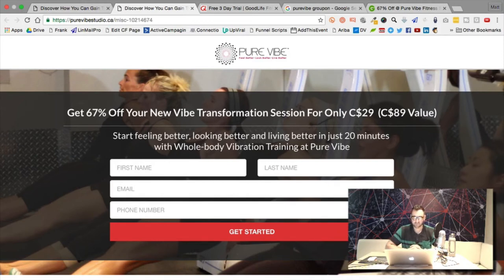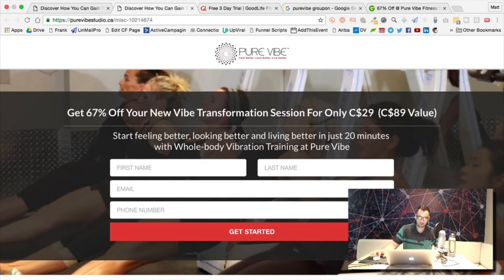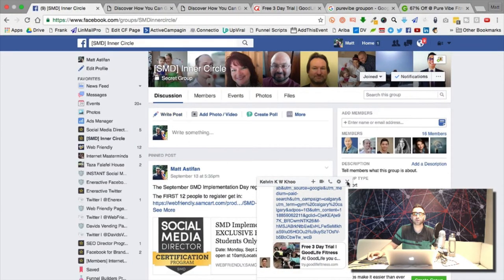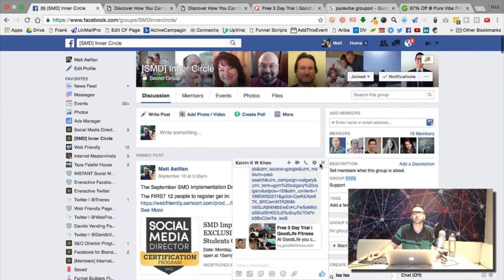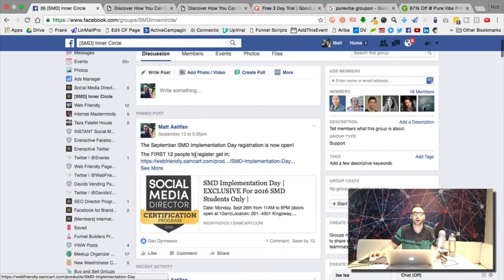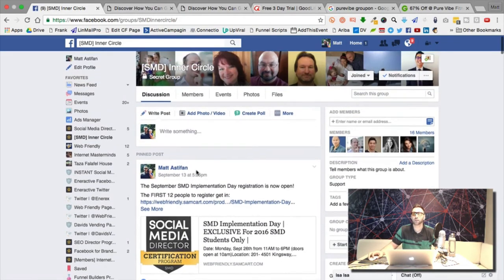A member mentions they signed up for the Inner Circle implementation day but can't find the post in the group. They did a couple searches and couldn't find it. The issue is they're likely in the Social Media Director group, not the Inner Circle group — that's why they can't see it. There's a separate group for the Inner Circle where all the updates about these sessions are posted.